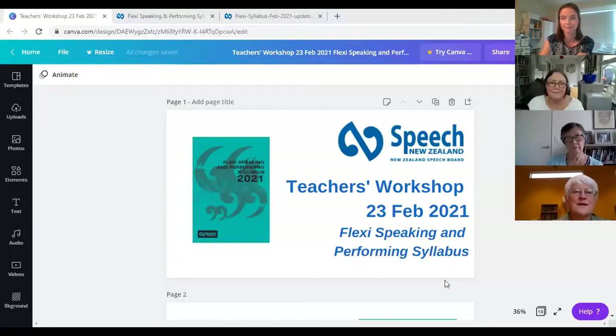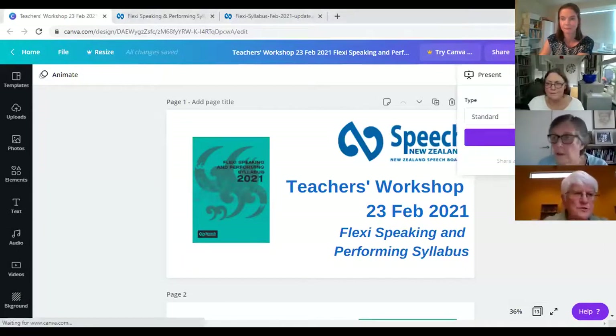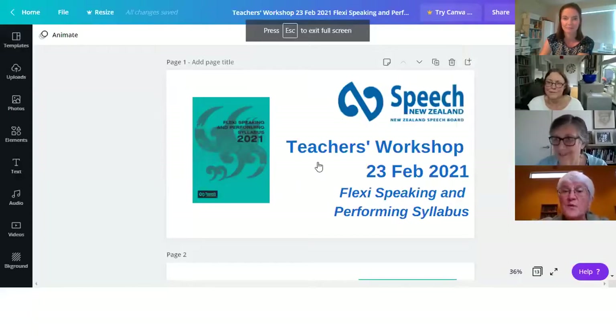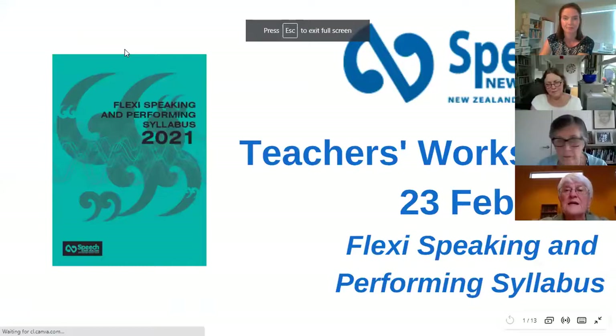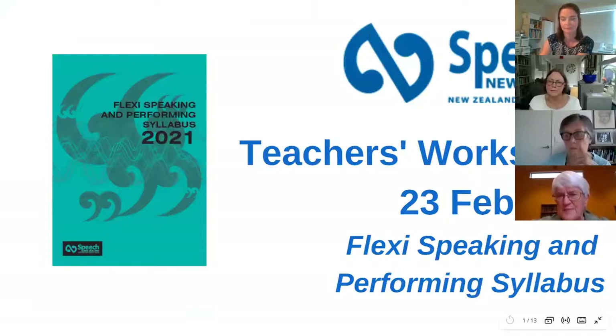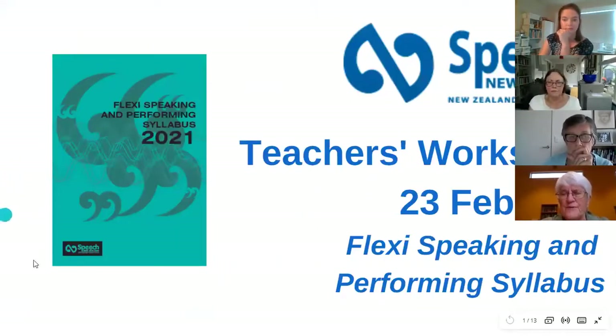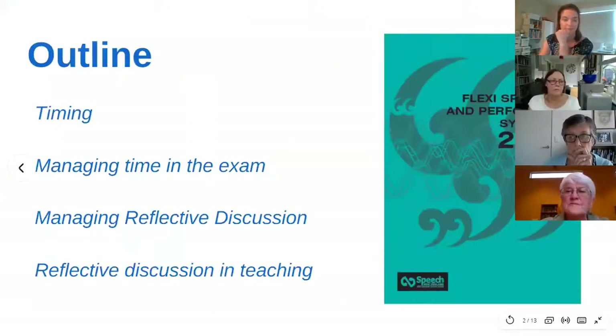I'll hand over now to Pam and she'll take you on the next step. We are now looking at some of the differences that you'll find in the Flexi Speaking and Performing. We want to focus on those differences tonight rather than on the things that are the same. We'll cover the timing, because you'll notice in the syllabus that it is quite different.